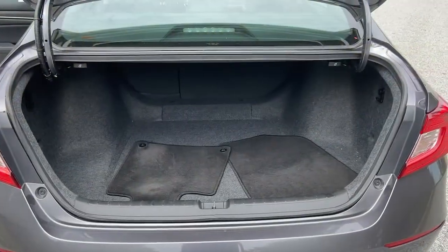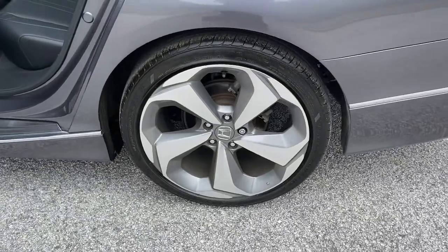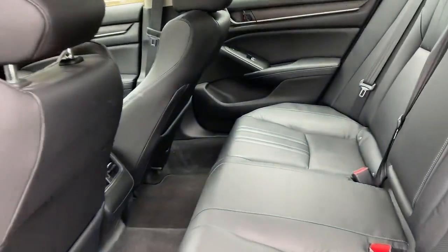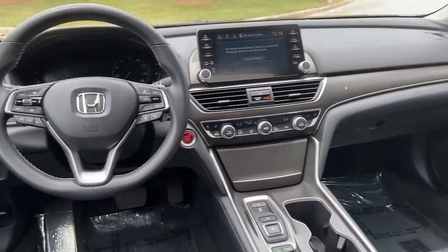These are just some of the great options this vehicle comes with: Sun/Moonroof, Keyless Entry, Navigation System, Backup Camera, Fog Lamps, Lane Keeping Assist, Remote Engine Start, Woodgrain Interior Trim, Adaptive Cruise Control, and Keyless Start.